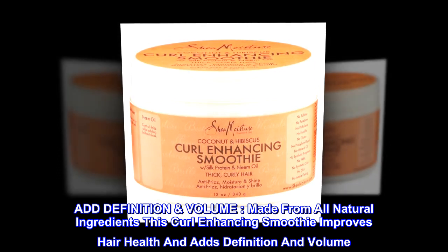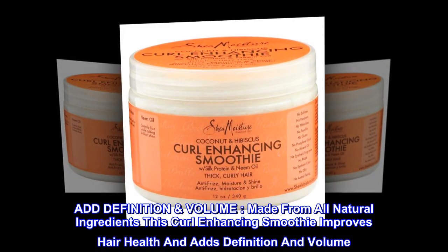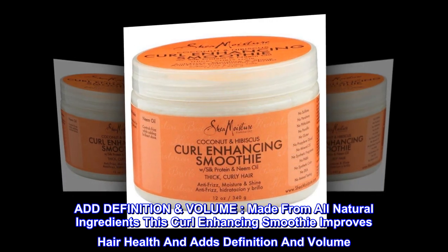Add definition and volume. Made from all natural ingredients, this curl enhancing smoothie improves hair health and adds definition and volume.